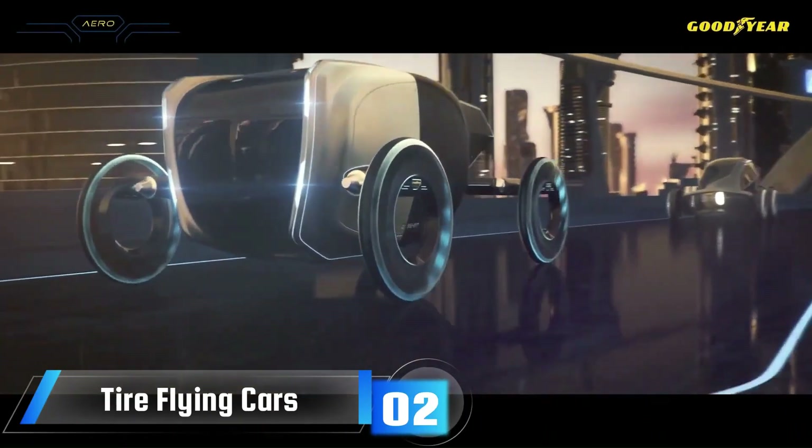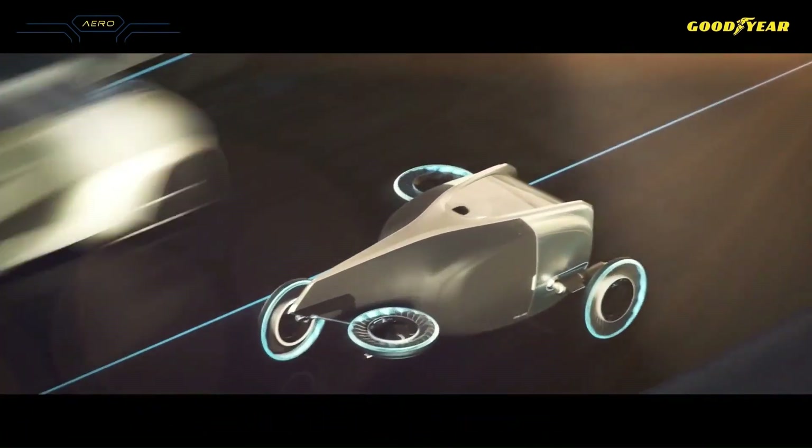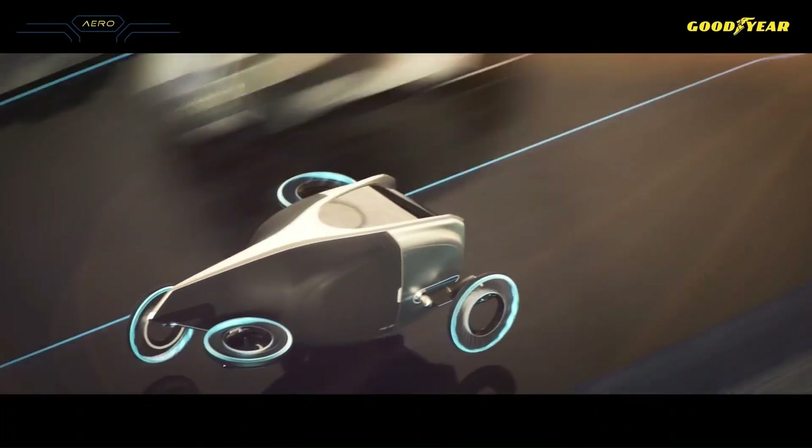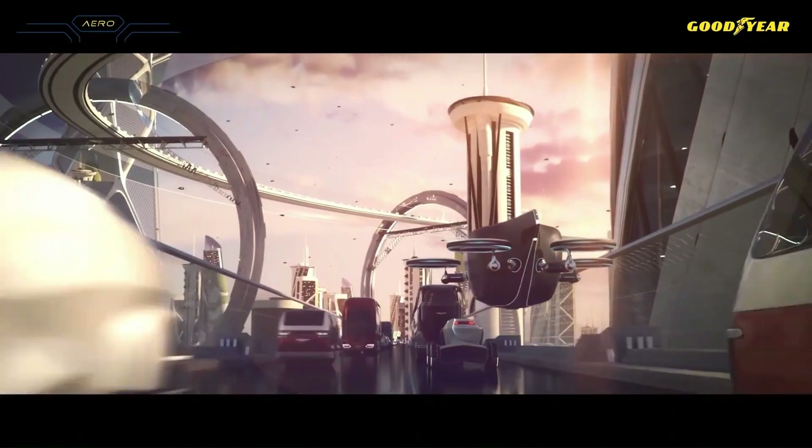Tire flying cars are a concept for vehicles that can both drive on the road and fly through the air. They are typically designed to use a combination of wheels and motors, with the motors providing lift and propulsion when the car is flying.